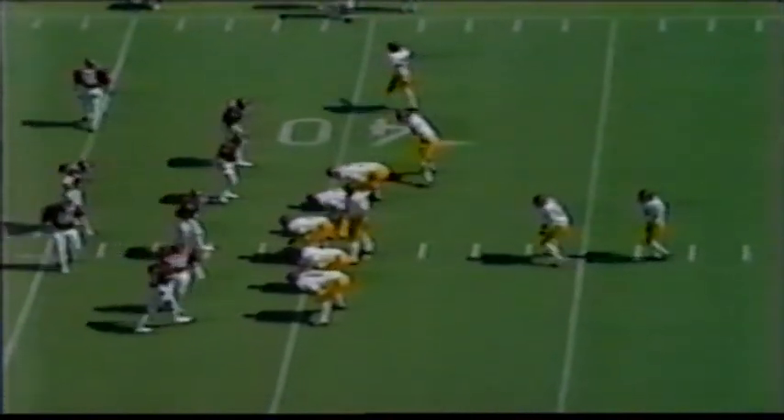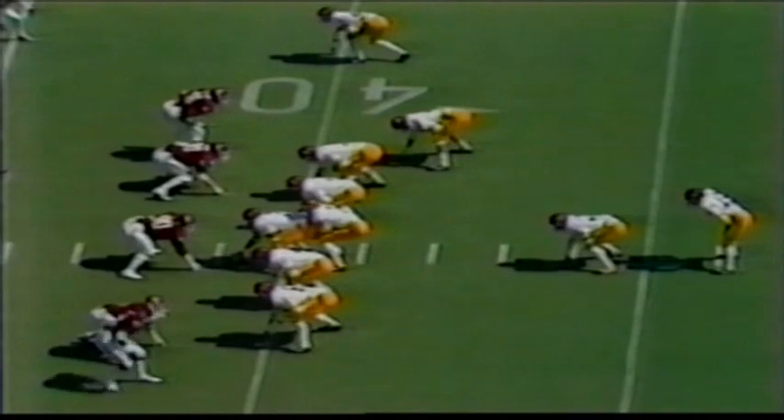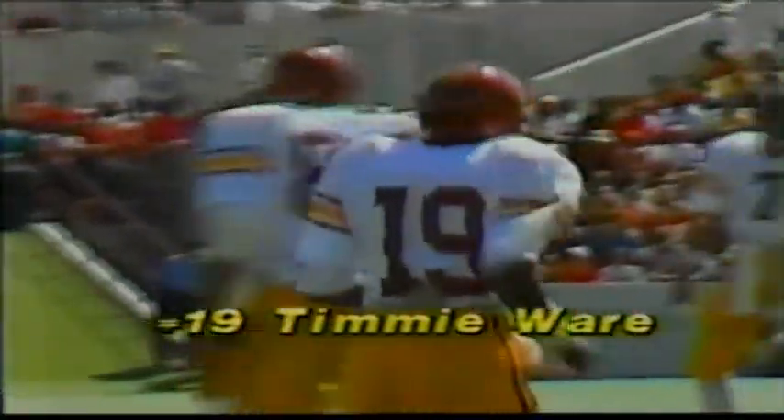Second down, nine yards to go. Salisbury moving the Trojans into the wind. That's Cornwell in motion. Salisbury to pass — complete to Ware at the 45, run out of bounds right at the 45-yard line by Scott Case, number 10. We talked about the ability of both teams to adjust, being a big key, especially the Oklahoma defense to the pass.